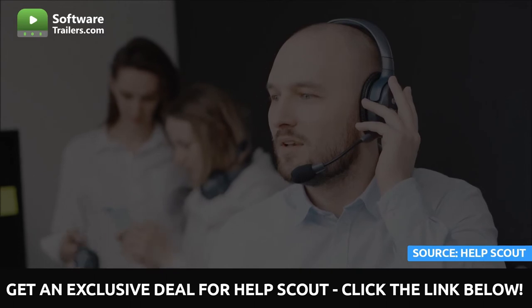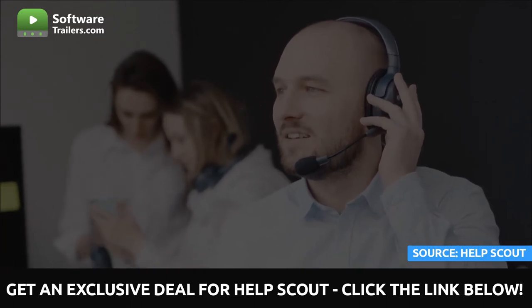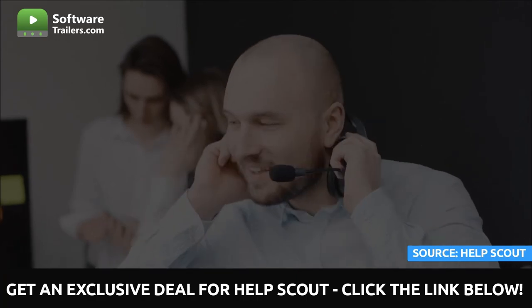Beacon gives you more power over how you interact with your customers. This tool can suggest pertinent assistance articles, offer live chat, and give customers fast access to their support history without the consumer having to leave your site.